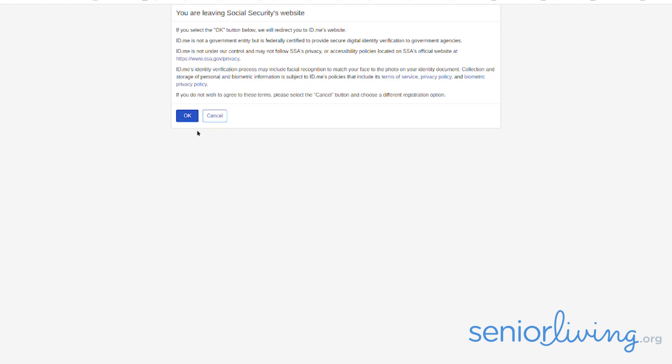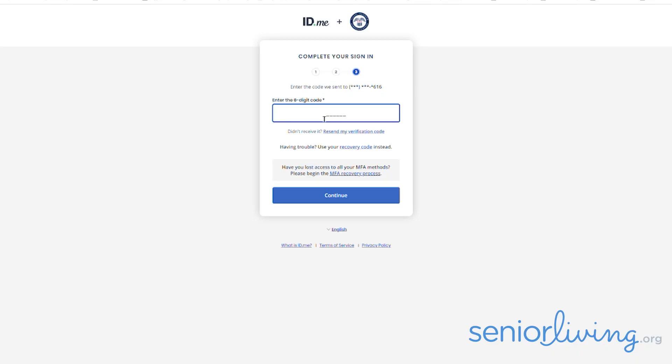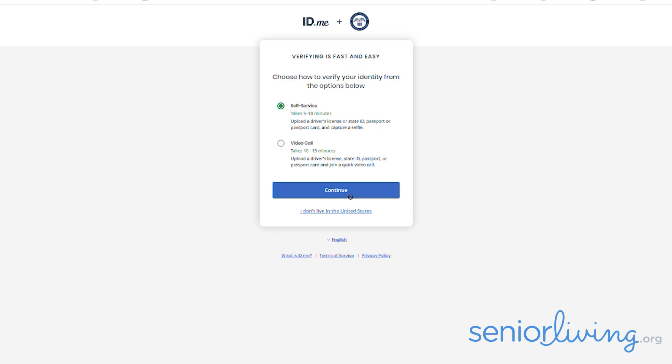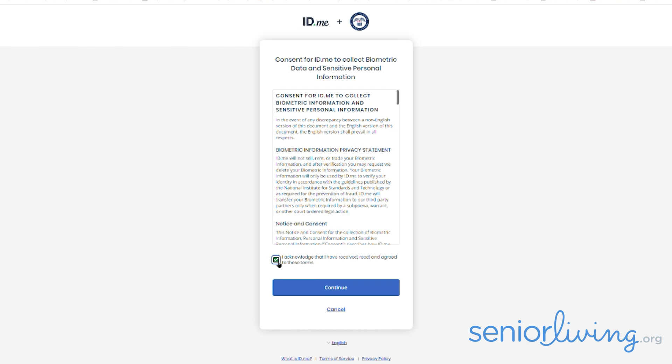You'll be warned that you're leaving the government site, but don't be scared — you're in good hands. You can see the Social Security logo next to the ID.me logo at the top. I entered my email address and password. You can click 'Create an ID.me account' if you don't have one, and you'll be asked to enter your email, create a password, and accept their terms. To confirm my identity, first I had to enter a code that they sent to my phone, and then I was asked to upload my ID or join a video call to show I am who I said I am. I decided to upload the information and gave permission to do so.